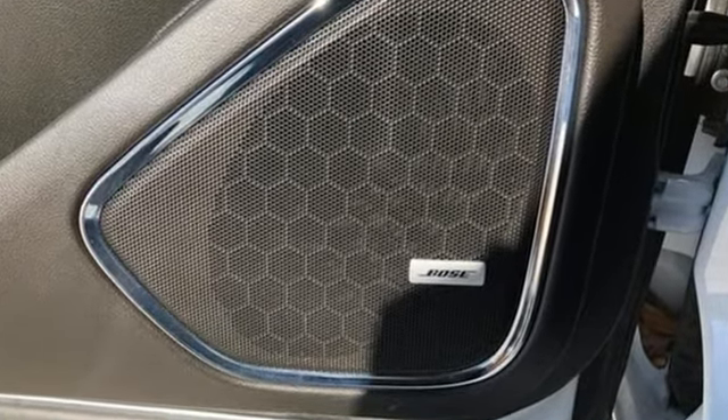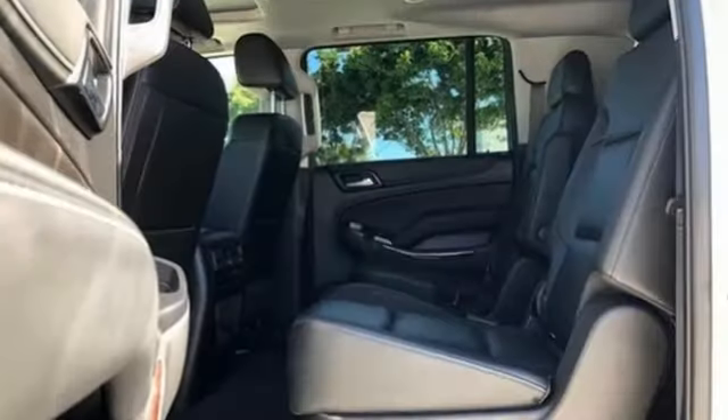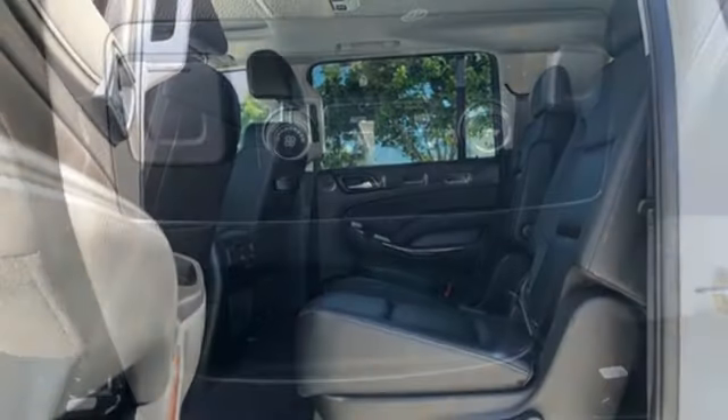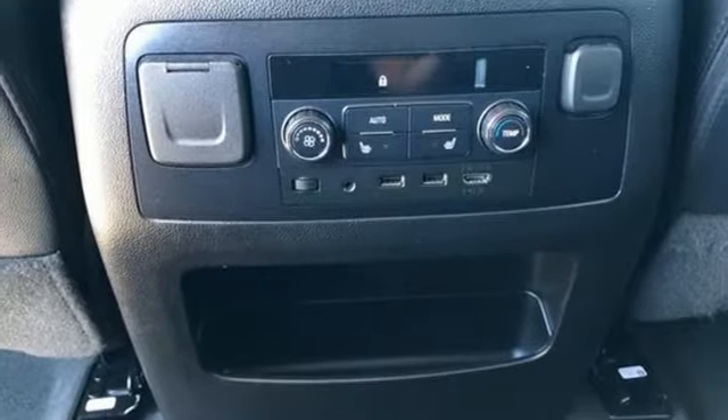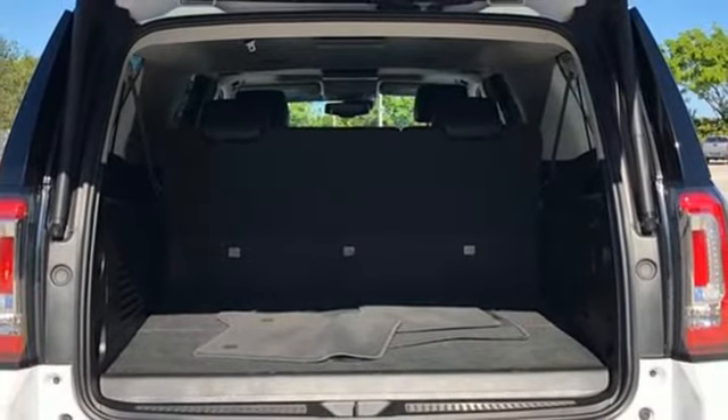V8 engine, dual-zone climate control, streaming audio, auto-dimming rearview mirror, heated steering wheel, Wi-Fi hotspot, external memory control, hands-free liftgate, memory exterior door mirror settings, and heated and ventilated leather bucket seats.